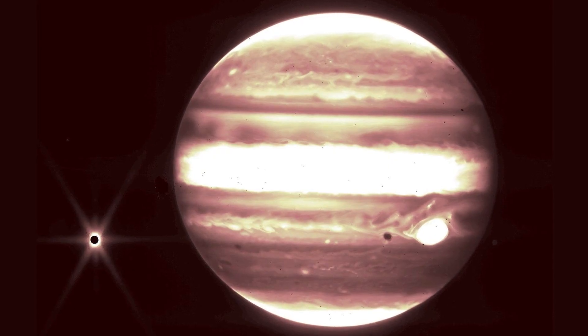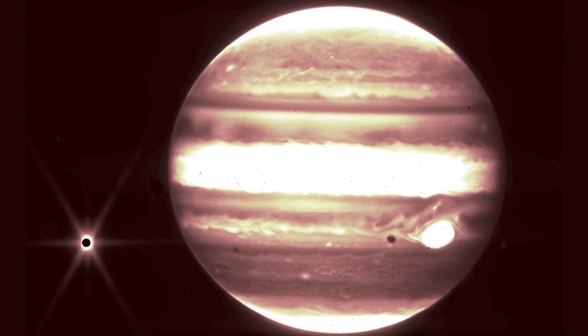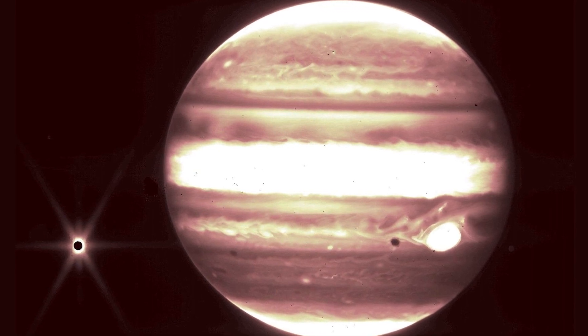Jupiter's Great Red Spot: Jupiter's Great Red Spot glows brightly in this rare JWST image of our own solar system. Off to the left, Jupiter's moon Europa makes a cameo appearance.